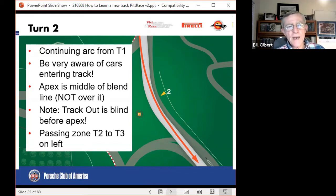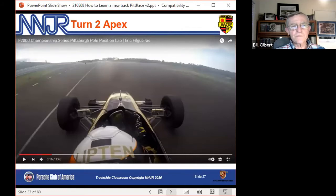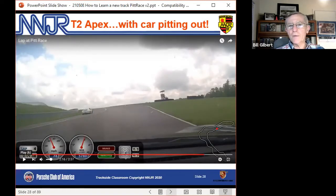After turn 2 is another passing zone on the left. Here is the blend line on the left in turn 2 — that's the apex. Here's another view from Eric's car, right up against the blend line. If there is no car coming out, we can get up close to it, but we're not supposed to go across it. Here's what it looks like if a car is pitting out. So now we're apexing a fast corner, and we have a car entering the track at a much lower speed. If you're the car pitting out, you would be best advised to stay all the way track left all the way to turn 3, to let any cars at speed go past you on the right.